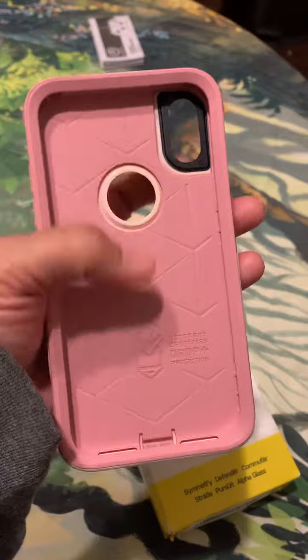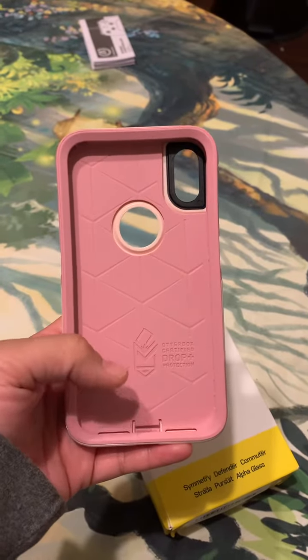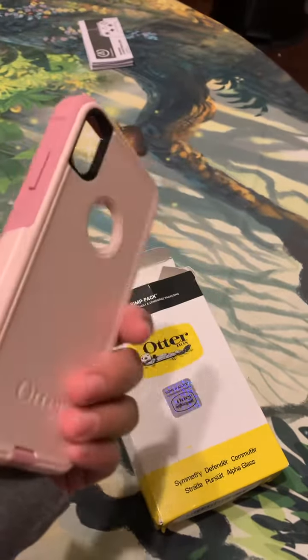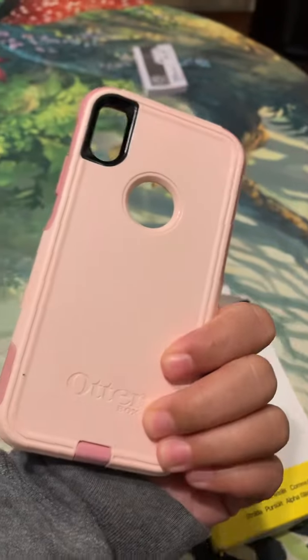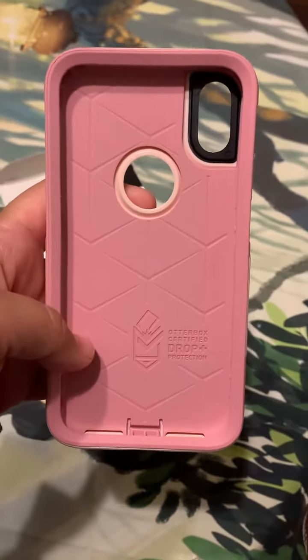I also use a screen protector just in case, because phones are so expensive. But this case has been very faithful to me and it will protect your phone, so go grab yourself one of these.